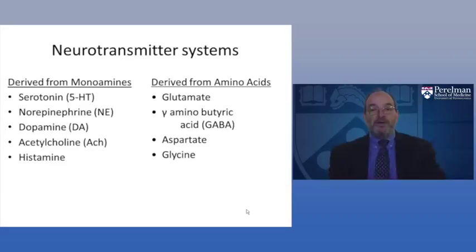Let's begin by looking at the neurotransmitter systems of the brain. There are two categories of neurotransmitters: those derived from monoamines — including serotonin, norepinephrine, dopamine, acetylcholine, and histamine — and those that come from amino acids, including glutamate, GABA (gamma-aminobutyric acid), aspartate, and glycine.